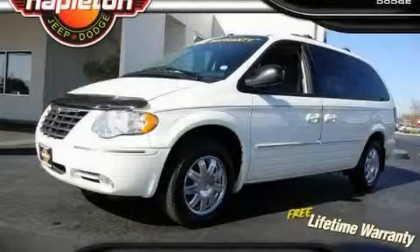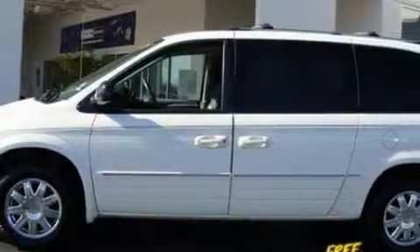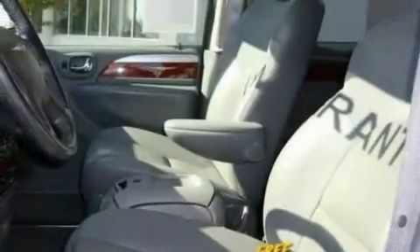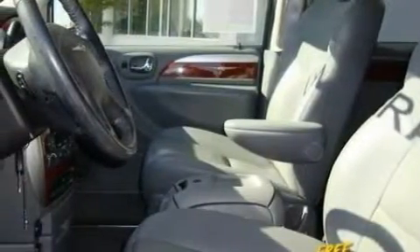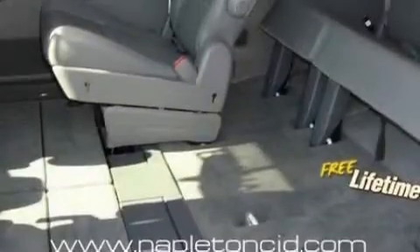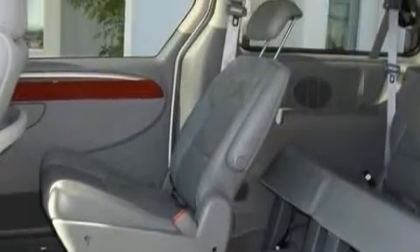This is a 2006 Chrysler Town & Country — enough comfort and space for the entire family. This Chrysler has a long list of incredible features including power adjustable driver pedals, a heated driver's seat, a navigation system, a DVD video player, Park Sense, front and rear side curtain airbags, and this vehicle has just over 34,000 miles.